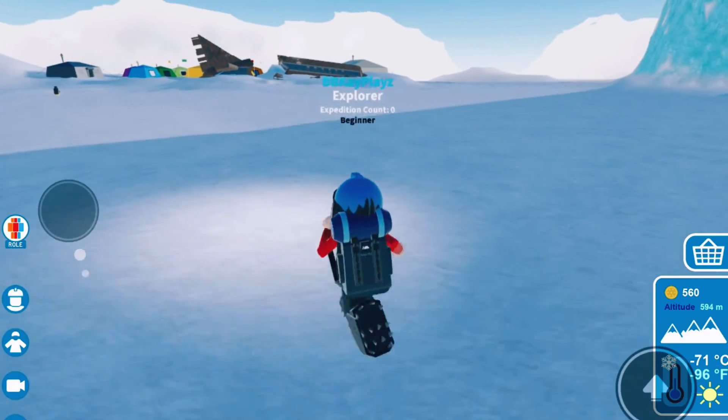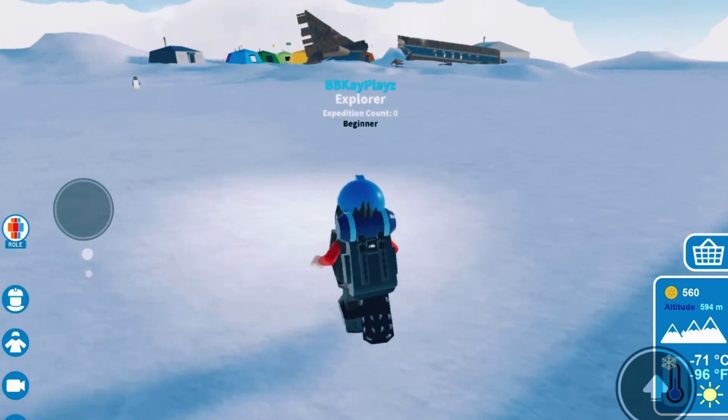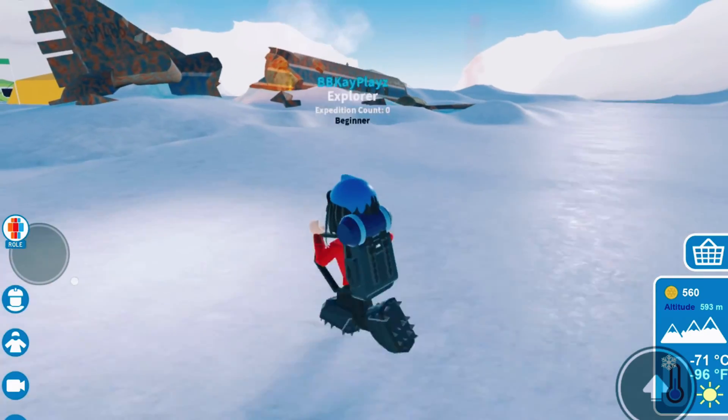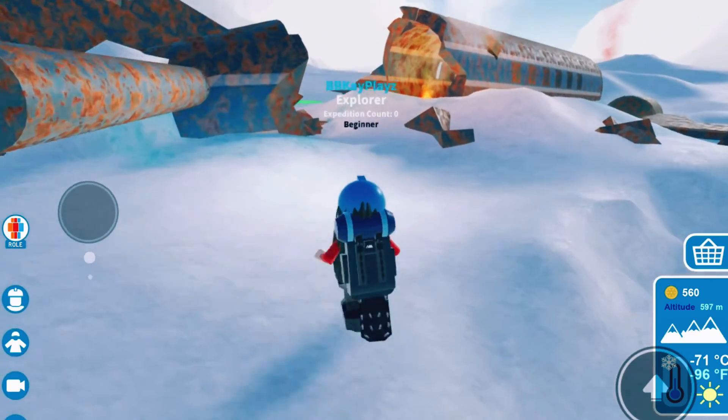I think I see Camp 3 as well — yep, we have made it to Camp 3! That was very easy compared to the last two trips; it's kind of shorter too. So that is it for the trip to Camp 3. I'm going to take a quick look at this plane.